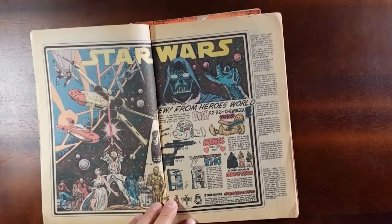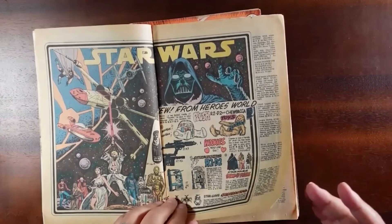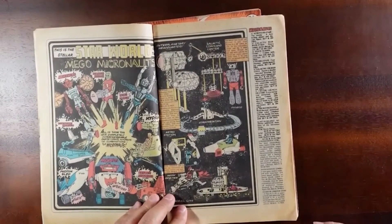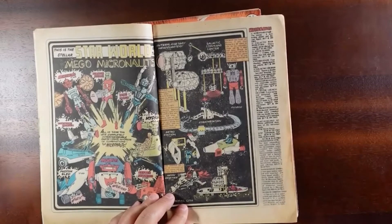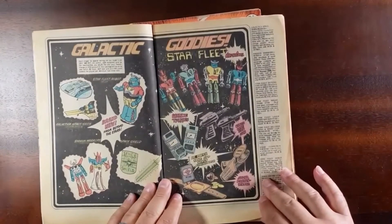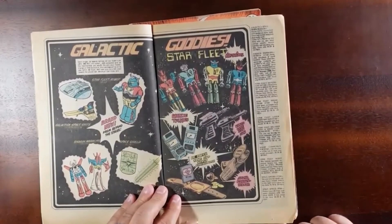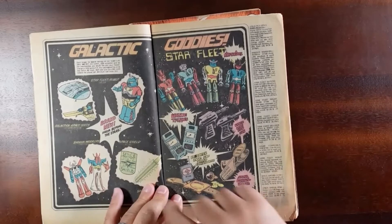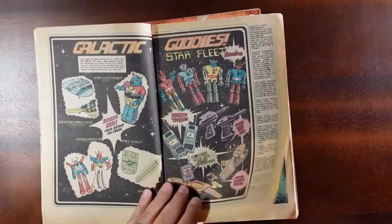But look at this — Star Wars! Super Hero Enterprises was not slacking. They were going and getting the licenses for everything that a kid in the late 70s would want. The Micronauts — love this. You have a description of some of the characters and the cost, so you can get your own Baron Karza, Andromeda playsets, Galactic Goody Starfleet. And these guys over here kind of remind me — there you go, it is Shogun Warriors. Every once in a while I see those at cons. I didn't have any as a kid, but cousins that for sure had them — I was always envious because those things were massive.